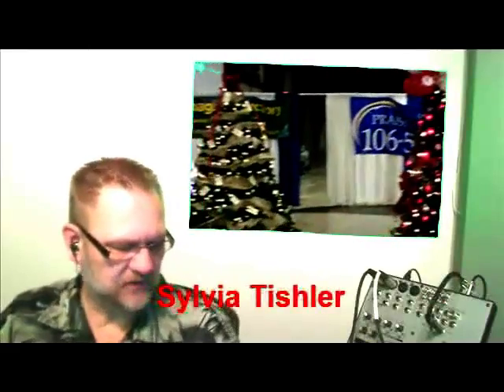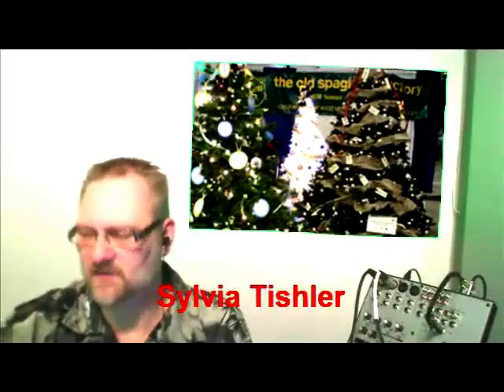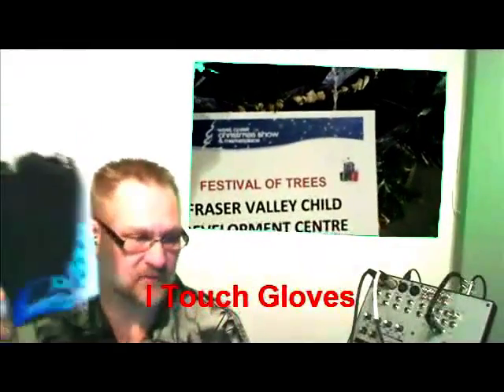Her name is Sylvia Tischler, and she is the owner. She has one of the most amazing products she's brought in, and it is what they call an iPhone glove — or an iTouch glove. It's an iTouch glove.